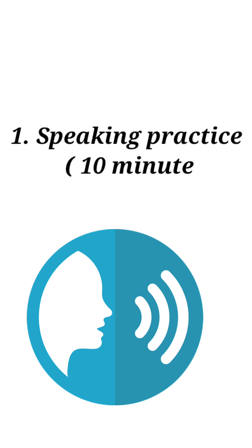So without any further delay, let's get into the video. Number one: speaking practice. For this exercise, you have to talk in English for 10 minutes every day.